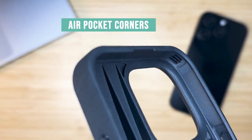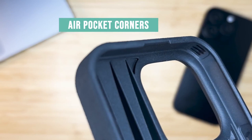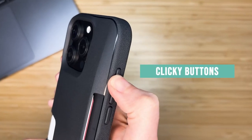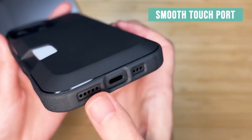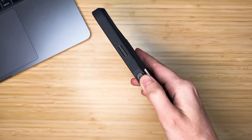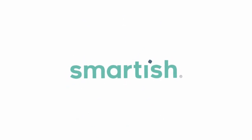What really sets it apart is the convenience factor. The side-loading design and thumb slot make accessing your cards feel seamless — no moving parts, just a solid one-piece design built to last. And that wraps up the best iPhone 16 Pro Max card slot cases. All the links are in the description, so do check them out.